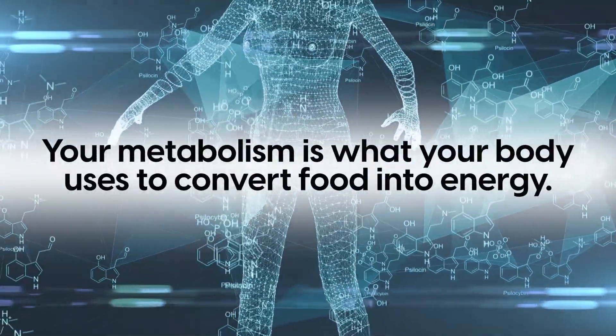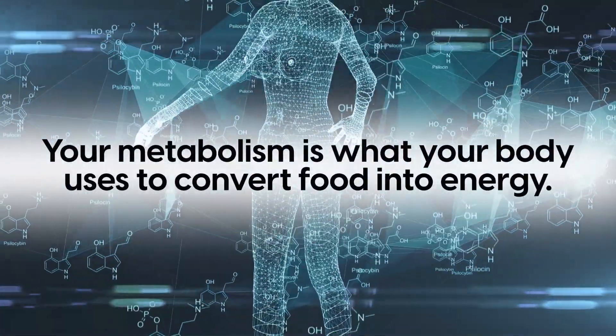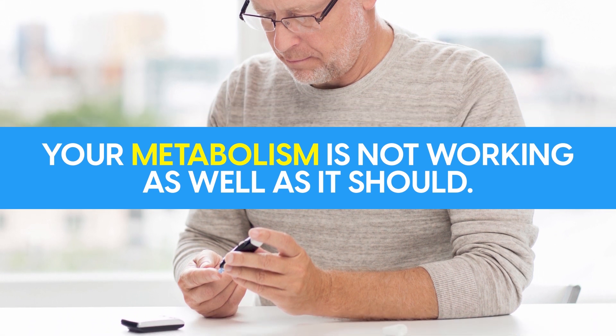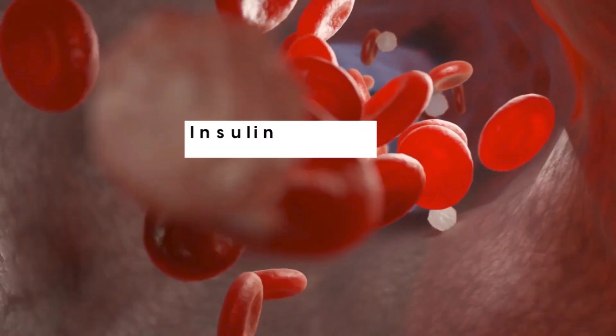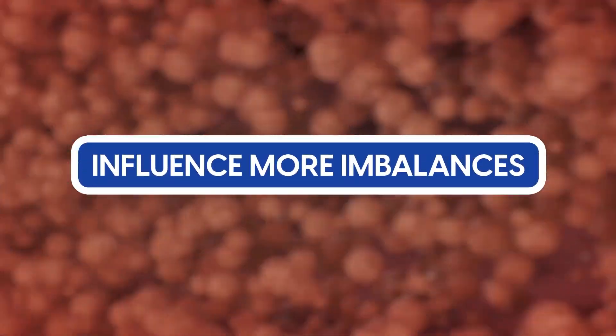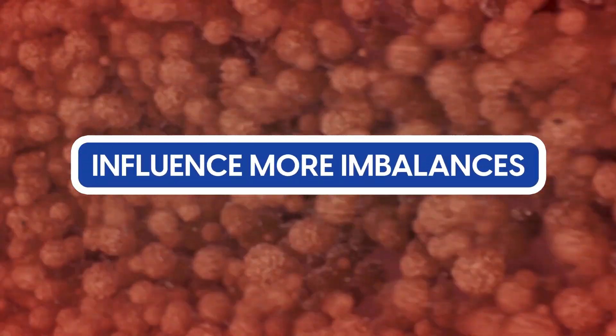Your metabolism is what your body uses to convert food into energy. But if you're living with diabetes, chances are your metabolism is not working as well as it should. Things like insulin resistance and unbalanced blood glucose can impair your metabolism and, as a result, influence more imbalances. But don't be defeated just yet.